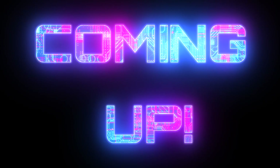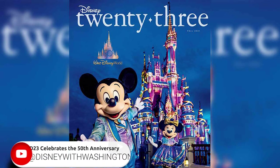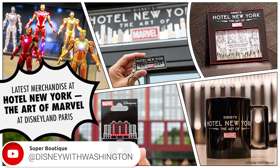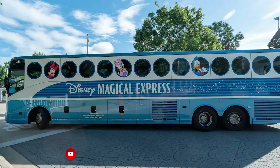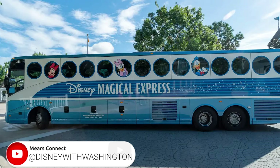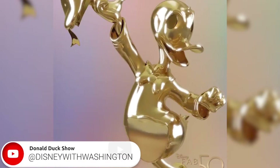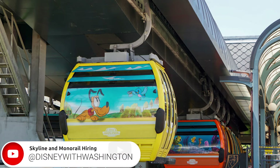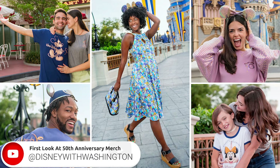Coming up on this episode of Disney with Washington: imagineering the Disney Wish, Disney 23 magazine celebrates 50 magical years, gear up for a super shopping spree, Monsters Laugh Floor reopens, Disney Magical Express turns into Mears Connect, refurbishment scrims coming down, Donald Duck's gold statue, Walt Disney World hiring monorail and Skyliner cast members, the Mad Hatter and the Fab 50, and the first look at the 50th anniversary merchandise.